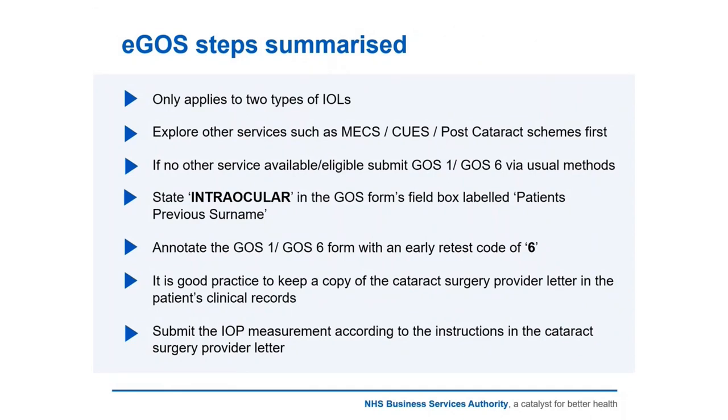If you get such a presentation, a couple of things to note: this only applies to the two types of intraocular lenses mentioned. At the very first point you should explore other services that might be more suitable, such as MEX-Qs or any post-cataract schemes first. Different schemes are available throughout the country with different criteria, so they may not always be suitable, but if the patient can be seen under those schemes, that's what you should explore first.